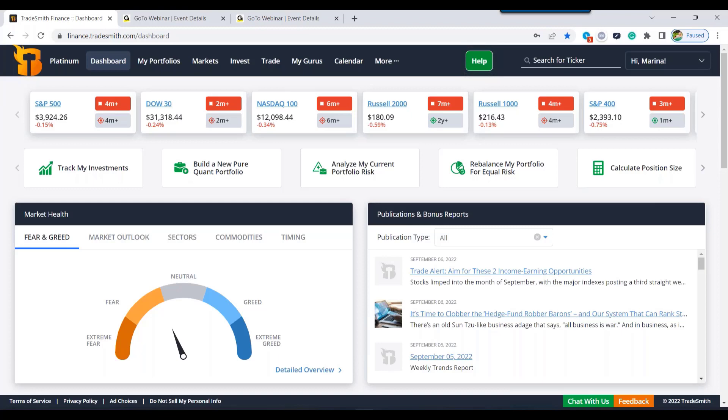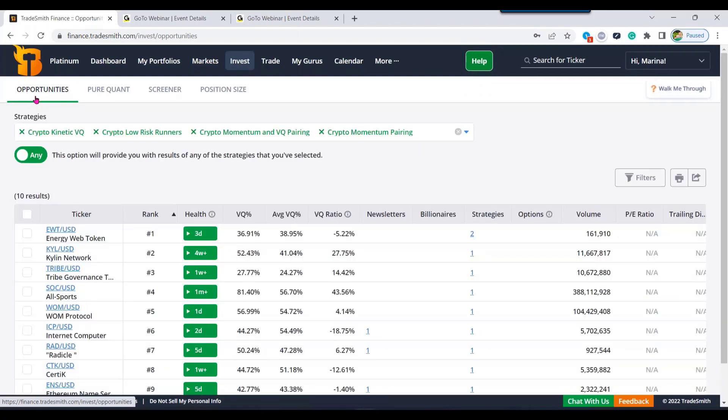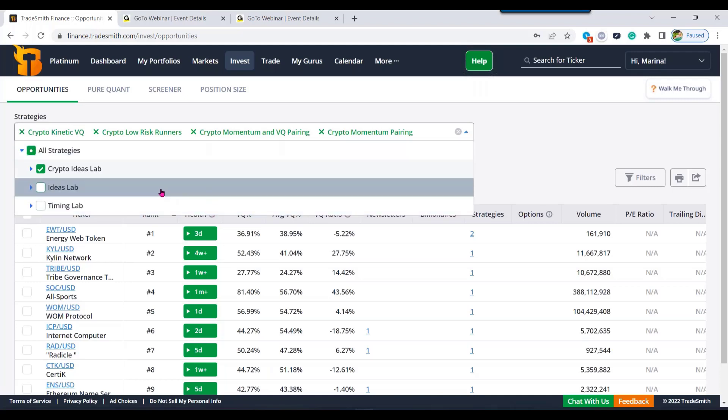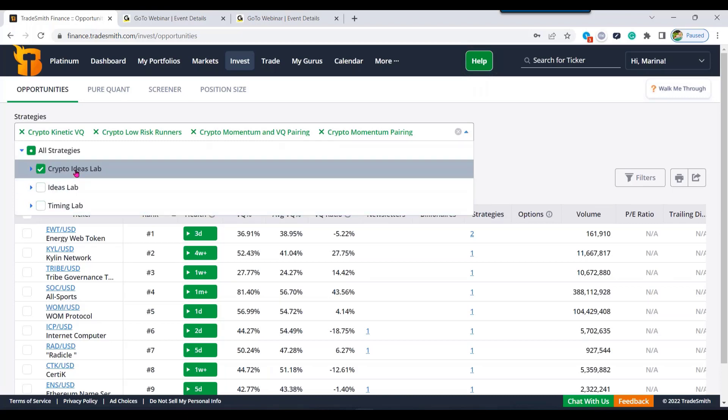We're going to jump straight to the Opportunities tab — click on Invest at the top navigational header and the first tab is the Opportunities tab. Feel free to follow along with me. Below you're going to see the strategies selection box, and you can click anywhere within the selection box to review your available strategies. Your site may look different than mine — I have access to all of the TradeSmith strategies; however, you may not have access to the ideas lab or timing lab. Today's focus is going to be on the crypto ideas lab.